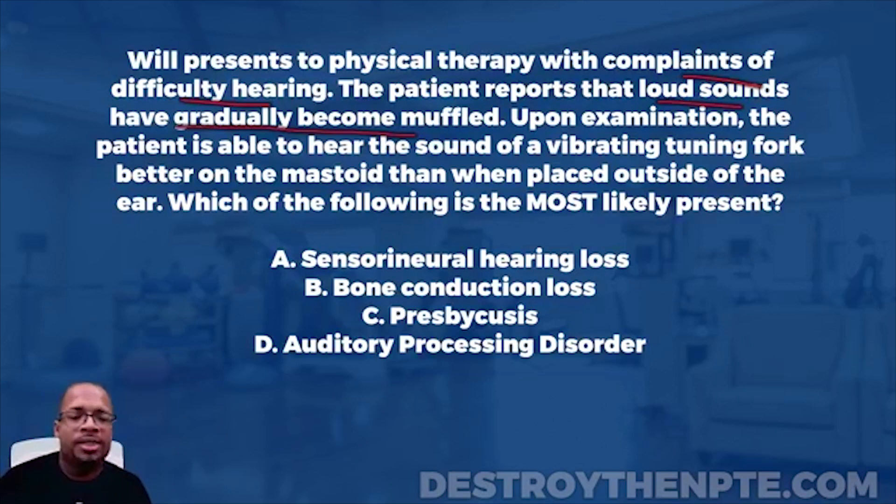Upon examination, the patient is able to hear the sound of a vibrating tuning fork better on the mastoid than when placed outside of the ear. Do you know what that is? Do you know why I would have a tuning fork outside the ear or place it on the mastoid? You should be familiar with this test — it's called the Rinne's test.